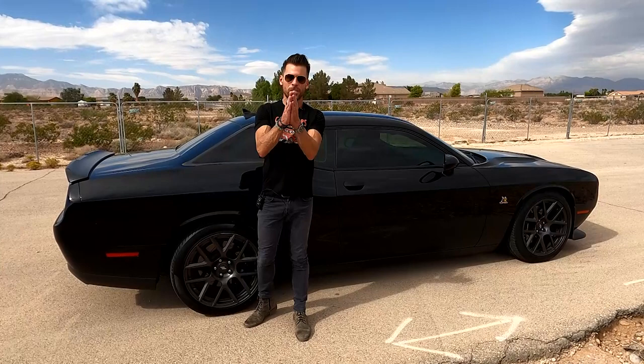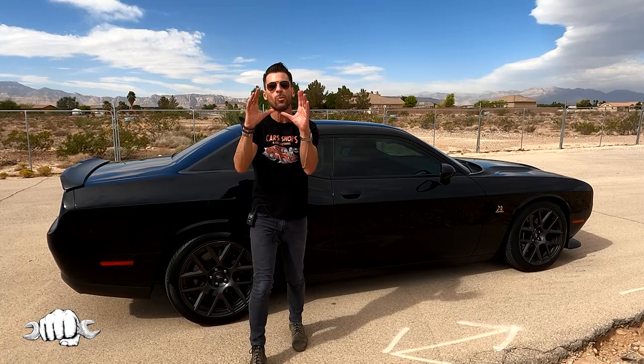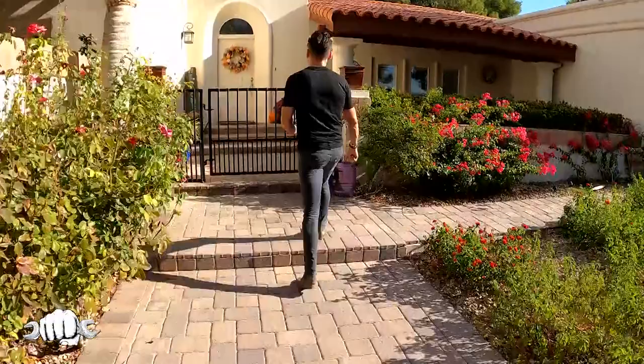Thanks for checking out Cars, Shops and Collections. If you haven't subscribed yet, right down below, just click that subscribe button and I would appreciate it. Today's episode, we're gonna go see Shane and Shane is the man behind Garage Mahal. We're talking 20 classic cars under one roof, one house. You're in for a treat today.